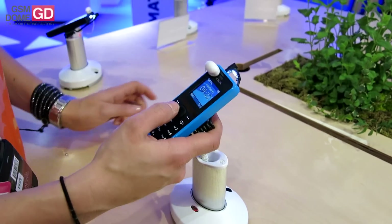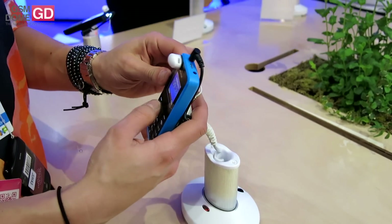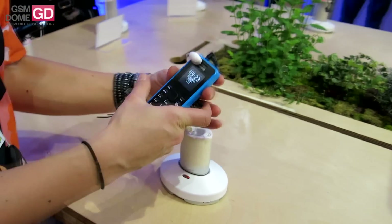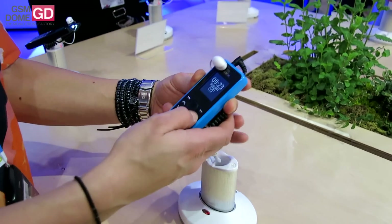It has a color screen. It has small details such as a flashlight which you can easily turn on and off. It has radio, it has some pre-installed games, and it also has some very nice small features such as a speaking watch, for example.